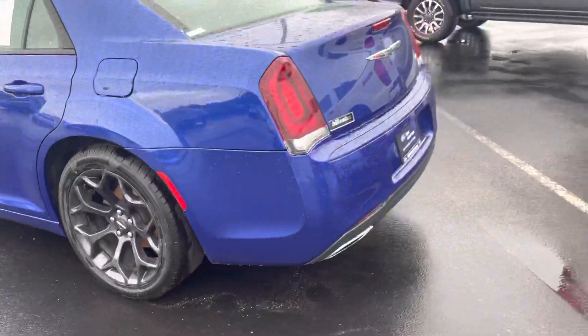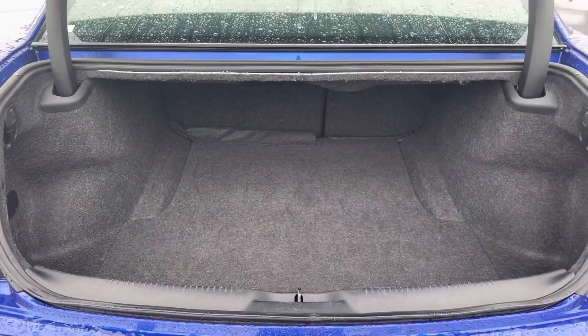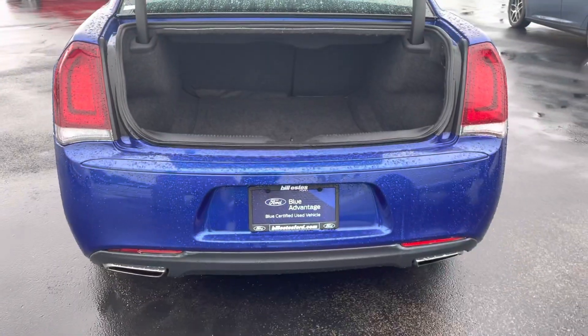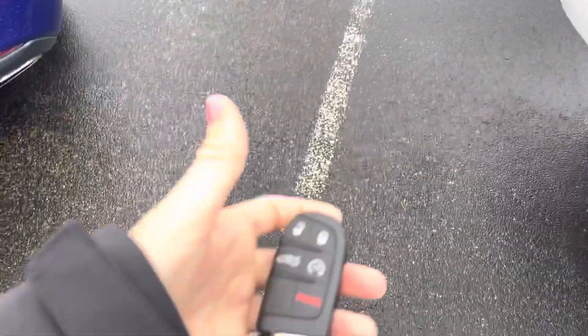I'll show you the trunk space here. Very nice trunk space. This does have remote start on the key — I'll show you that.